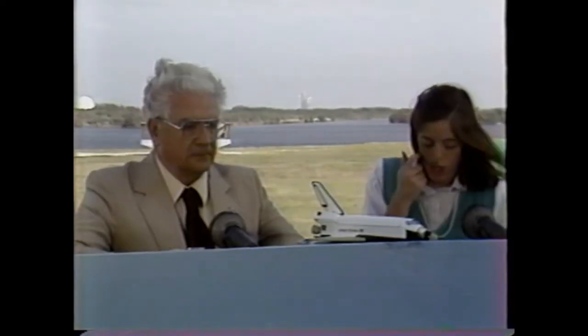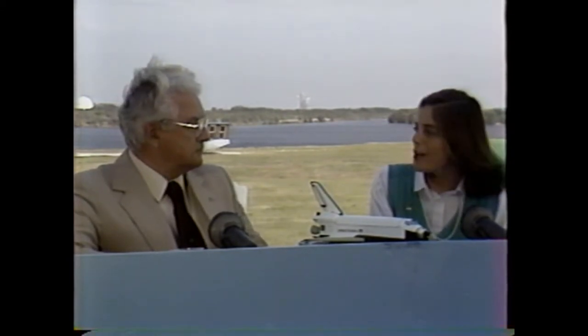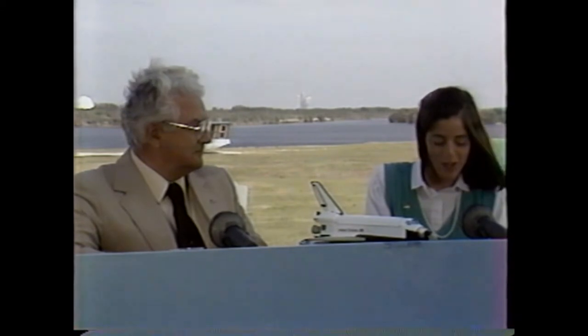When Mission 51L launches, there will be seven crew members, but there are thousands of people who make that mission possible and successful. With me today is Gene Rock, Operations Engineer in the Future Planning Department, who will describe what goes on here at Kennedy Space Center behind the scenes to make this launch successful. Gene, how do we get the shuttle ready for the mission?